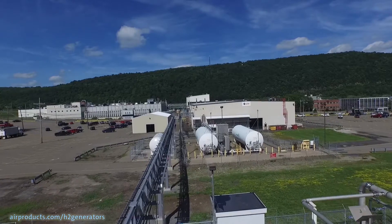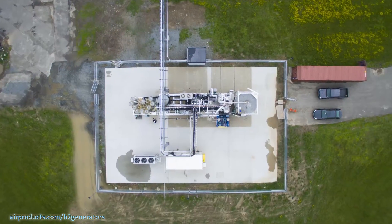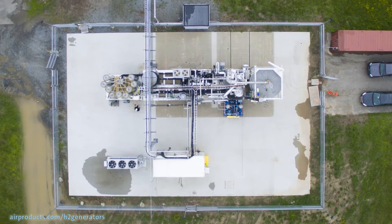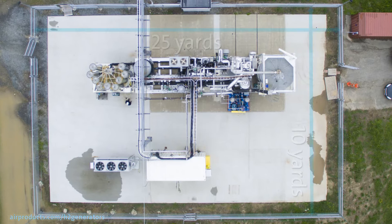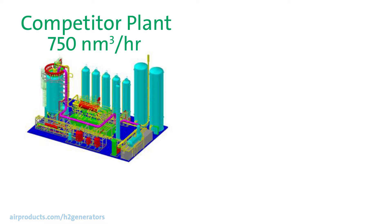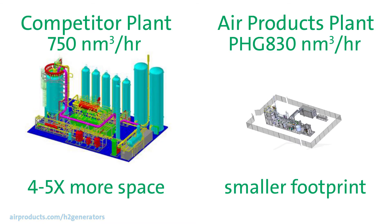Air Products can also provide a backup system to give you 100% hydrogen availability. Another key benefit of our PHG is the tiny footprint. A typical PHG 830 requires only 10 yards by 25 yards of your space, and this includes the skids and container. Typical installations by other companies require four to five times as much space as our PHG unit.